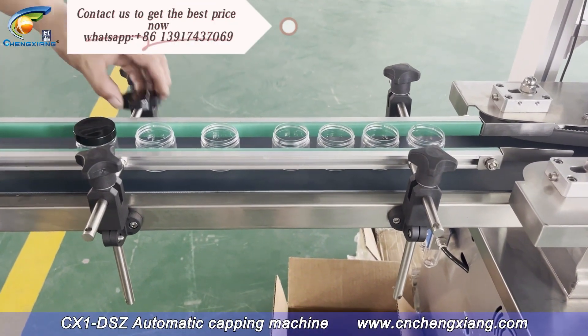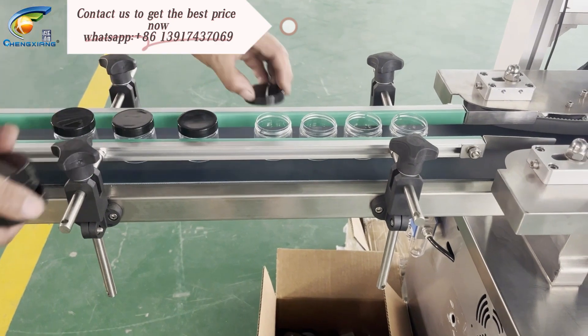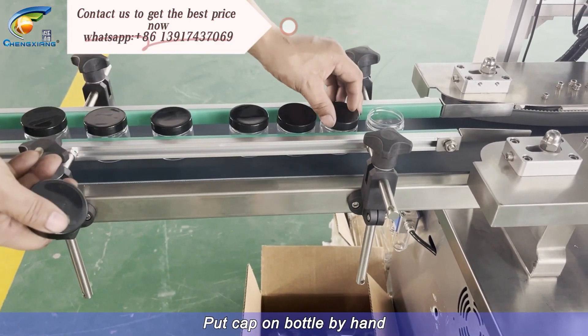CX1DSZ Automatic Capping Machine. Put cap on bottle by hand.